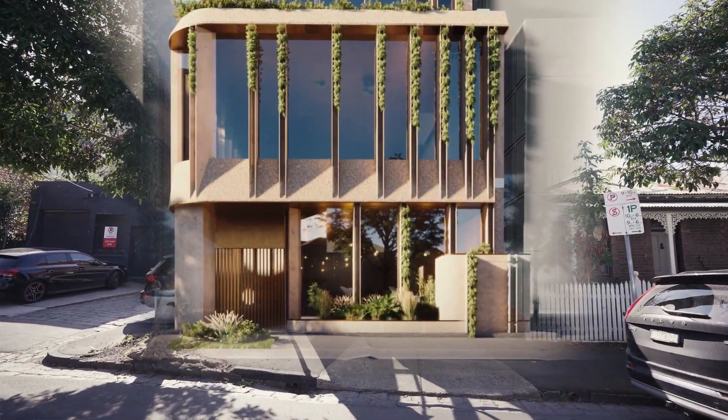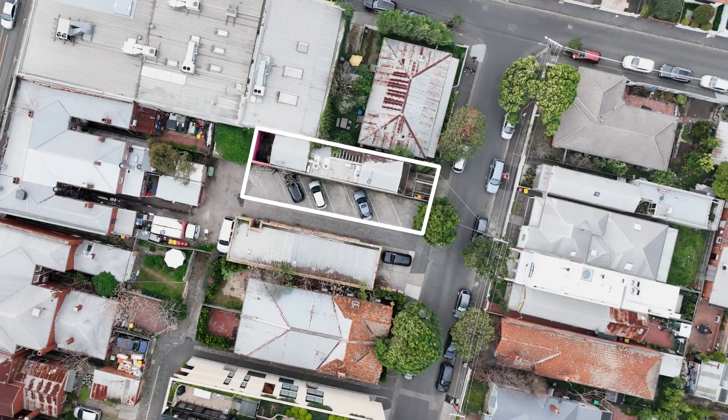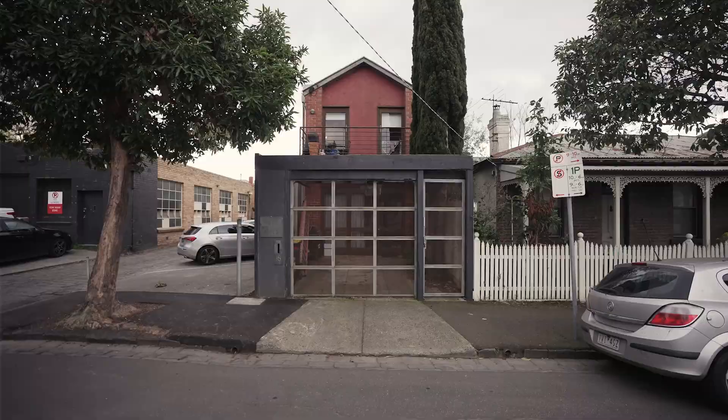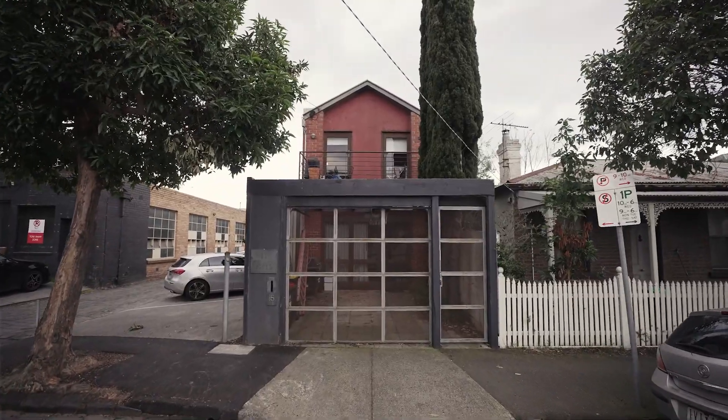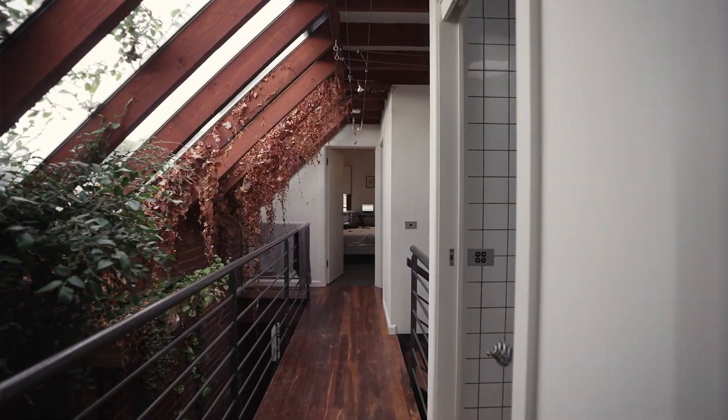With fully endorsed drawings, plans and permits from the esteemed architect Sarah Sribley, as well as John Patrick's impeccable landscaping expertise, this property promises a seamless and premium development for commercial purposes.